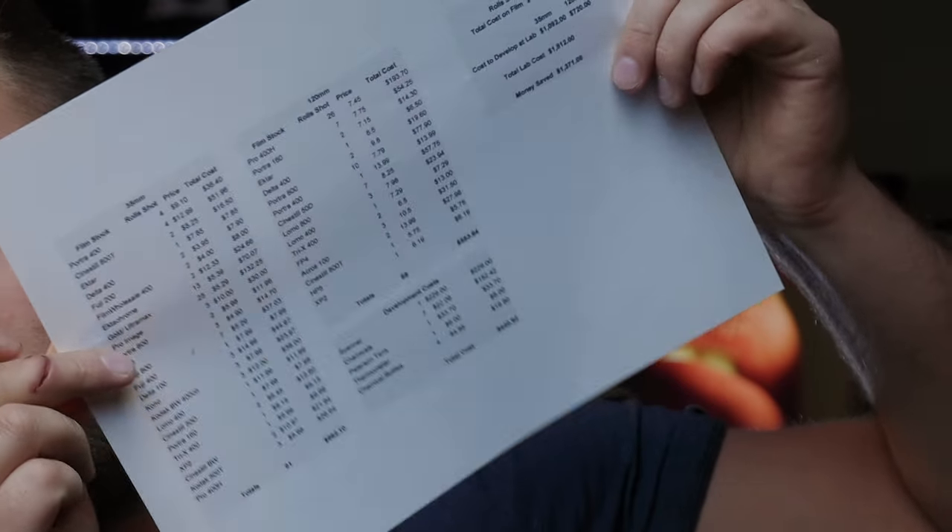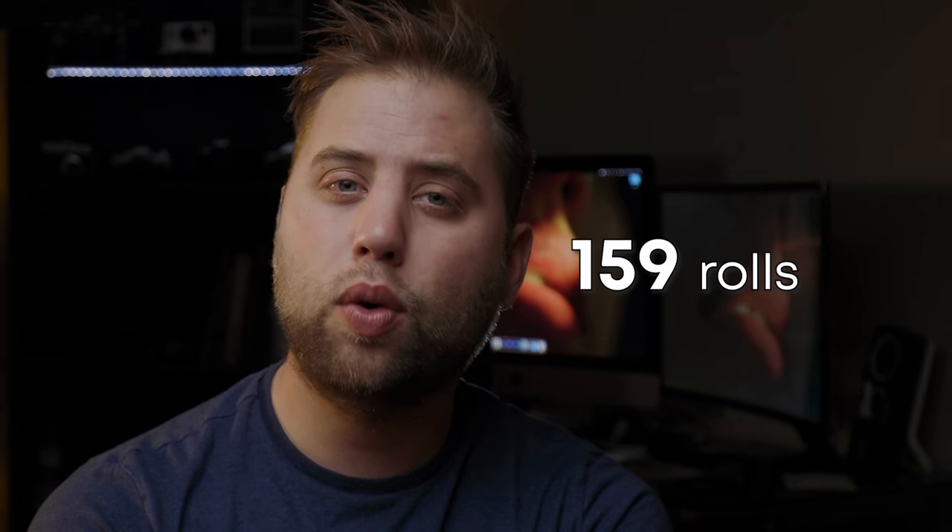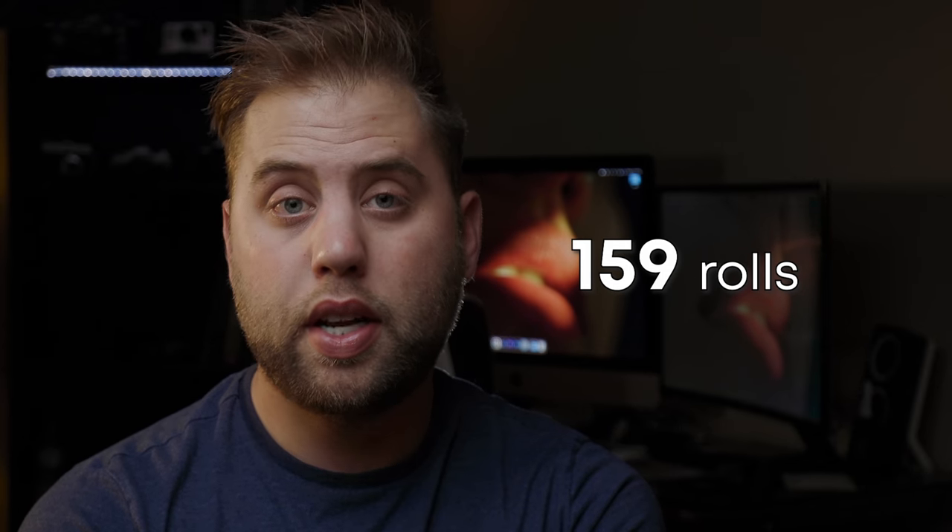Before we get into the comparison, we need to look at my year and the results. I typed up a spreadsheet, and according to it, I shot a total of 159 rolls of film in 2020.